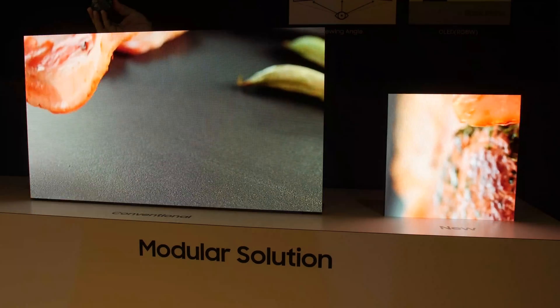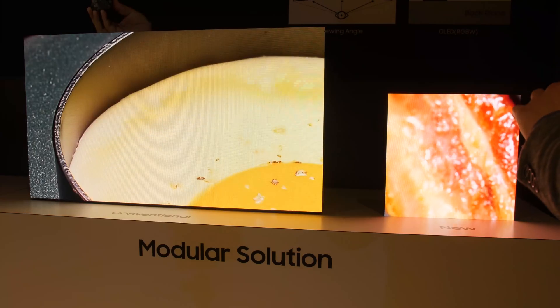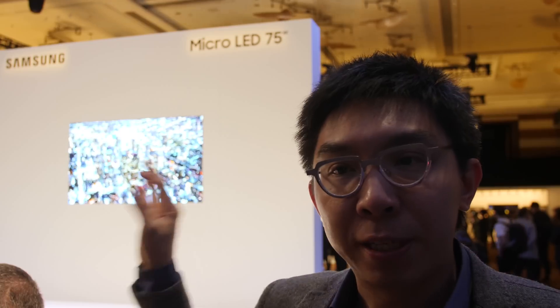The third factor of freedom is freedom of bezel. Because micro-LED can be so modular, you can actually build it without any bezel whatsoever, making it totally bezel-free. And the fourth factor is freedom of resolution. Because the pixel density can be maintained for each module, you can basically stack on as many modules as possible, build it to an 8K television, a 10K television, and even an infinite resolution.